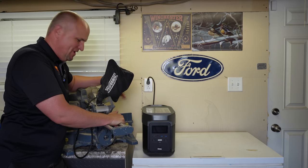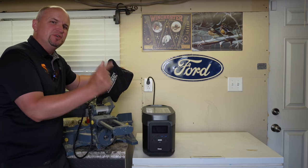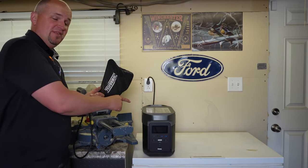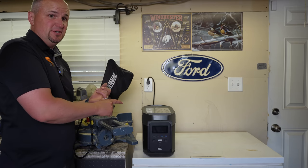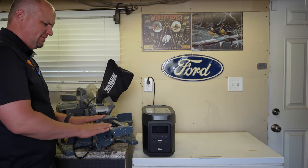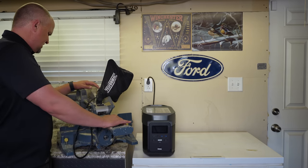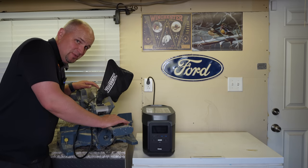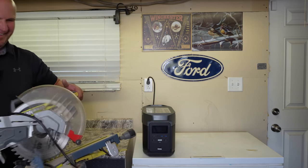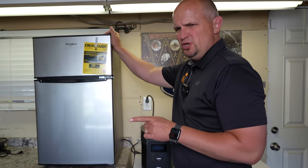A 10-inch miter saw — I'm not even going to try it, because I promise you the surge on this thing will trip that breaker instantly. Even the Delta with its 3300-watt surge is not going to handle a miter saw like this. Maybe a smaller one — like a seven-inch — but a 10-inch is definitely going to take too much power.